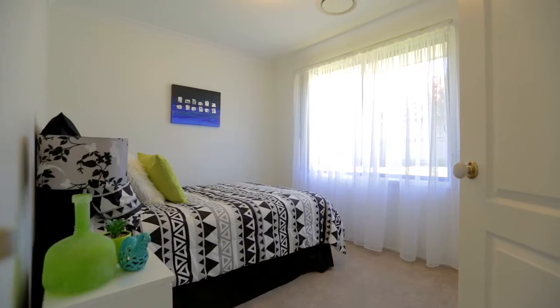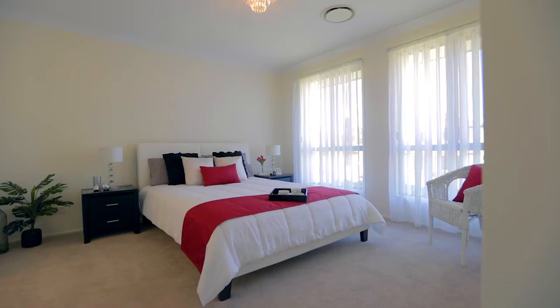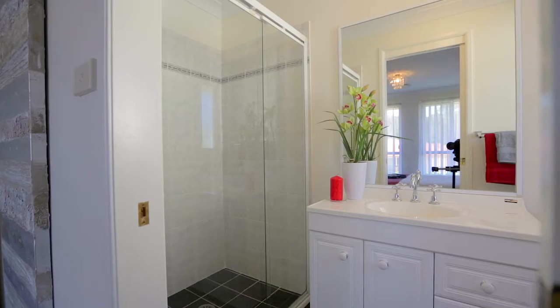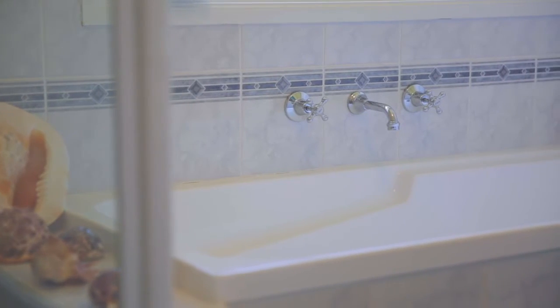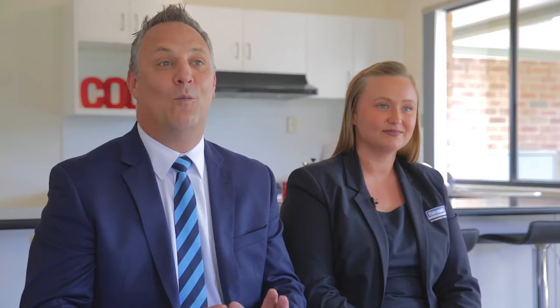Throughout this home the accommodation consists of four large bedrooms, all with handy mirror built-in wardrobes and new carpet. The master room however boasts a walk-in robe and a beautiful light airy ensuite. You've also got the beautiful modern main bathroom, which comes with a separate shower and a bathtub for the kiddies.